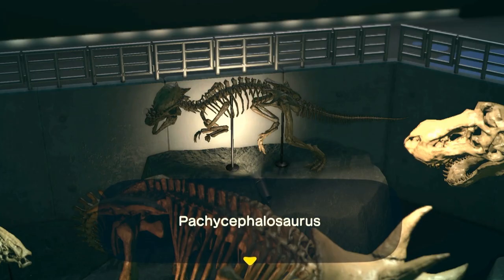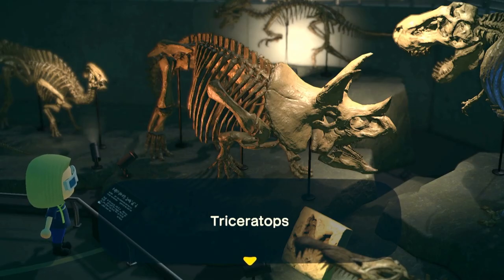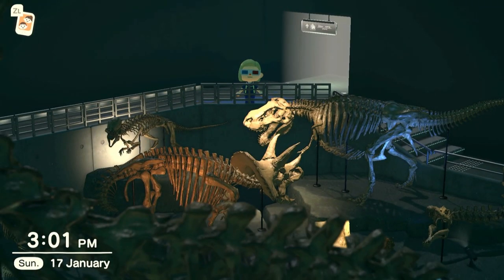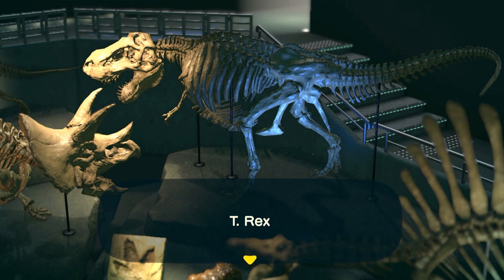Pachycephalosaurs are always depicted as slamming their heads against each other — even the most recent Jurassic World film showed it — but this is actually very unlikely to have ever happened, and if it ever did they'd probably have both died instantly. This is of course a Triceratops — specifically we're fairly confident this is Triceratops prorsus as opposed to Triceratops horridus, on account of its very long pointy protuberant nose horn. And coming around here, it is of course depicted fighting the T-Rex, which has been a staple of paleo art and pop culture for decades.